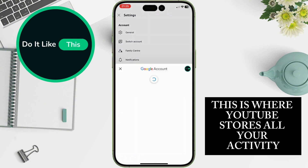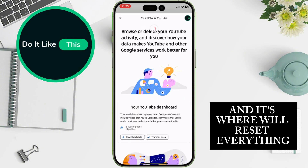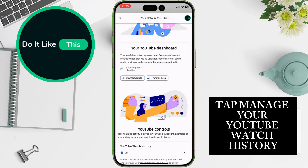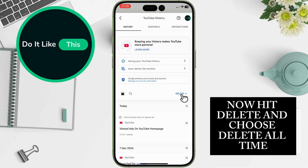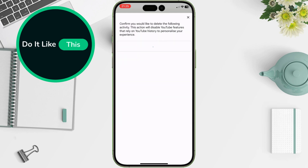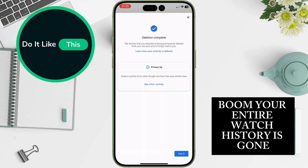This is where YouTube stores all your activity, and it's where we'll reset everything. Tap Manage Your YouTube Watch History. Now hit Delete and choose Delete All Time. Boom — your entire watch history is gone.